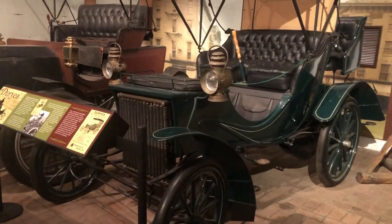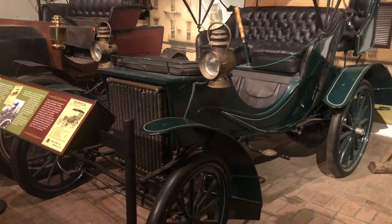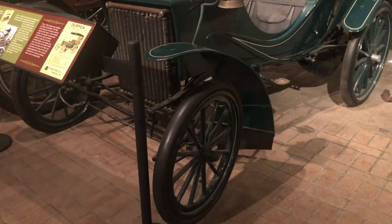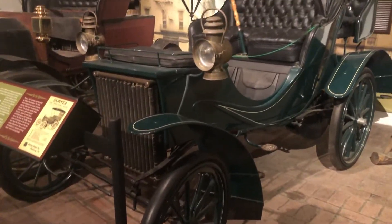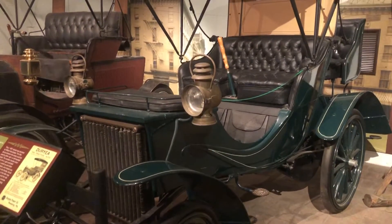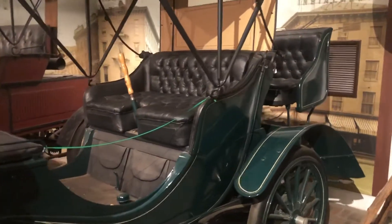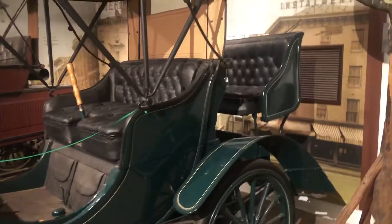He patented a couple of hundred things for cars. The two most important things that he patented is his cars climbed hills and his cars went in reverse. So think about that today — we had cars that could not go in reverse or could not climb hills.